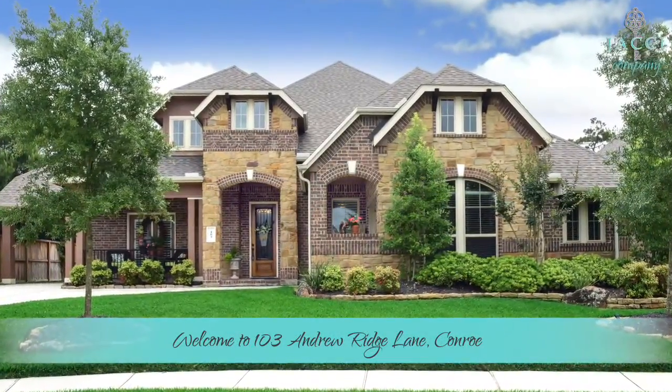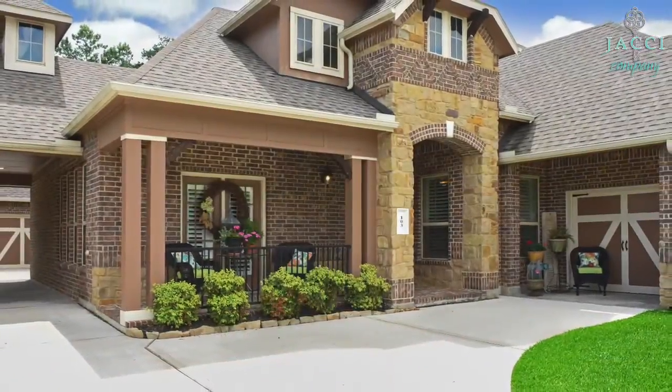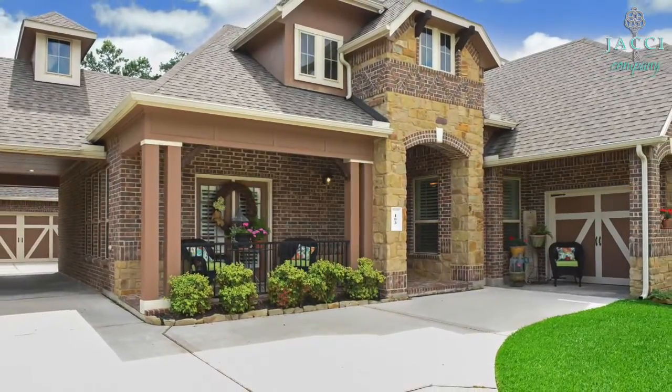Welcome to 103 Andrew Ridge Lane, nestled in the woods, a gated section of Jacob's Reserve.